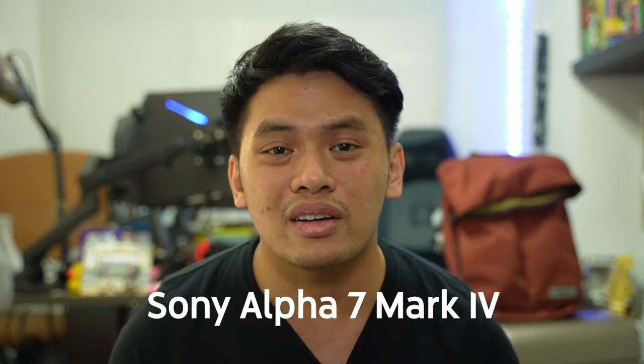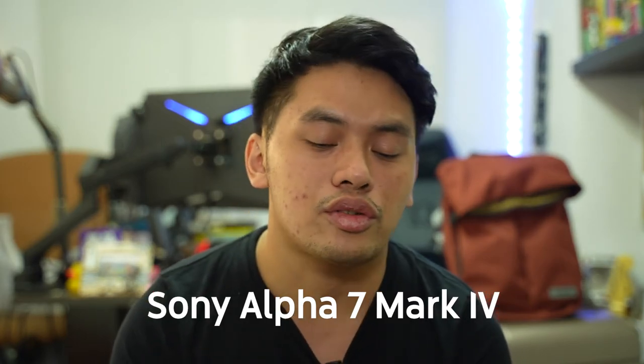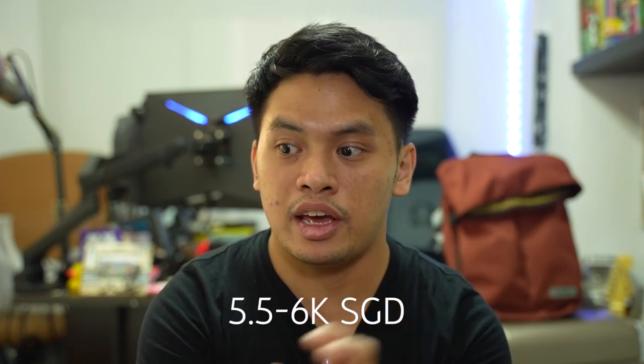So right now I'm using this Sony Alpha 7 Mark 4. This one was just released sometime in January, so this is a whole new camera. Very recently came out and it actually cost me quite a bit — I'm not going to say how much, I'm going to put the number there and you guys can just pause. Anyway, this is a big upgrade for me.